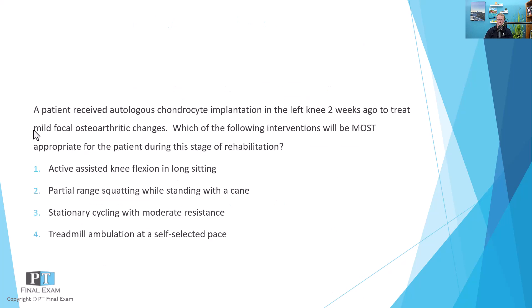Just a quick reminder: we are starting our crash course — we run that three weeks before every test day. If you haven't signed up yet, it's still not too late. Be sure to sign up for our PT and PTA crash course three weeks before every test day. You won't want to miss out.